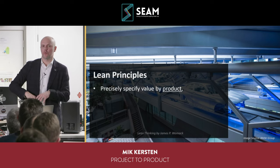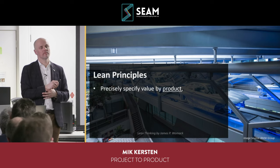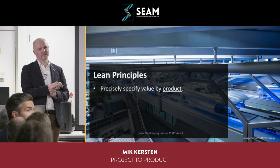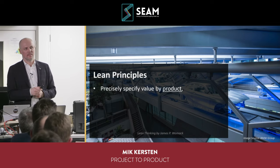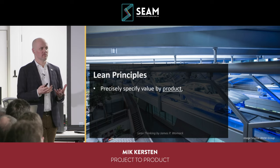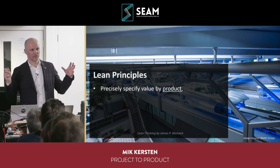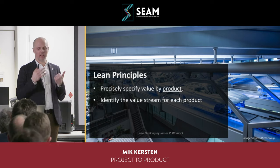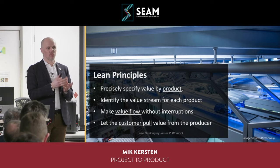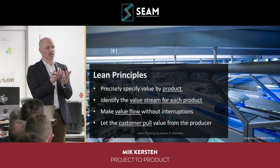The lean principles are all about measuring value and provide a template for how you do it. These are taken straight from Jim Womack's book: precisely specify value by product, identify the value stream, make value flow without interruptions, and let the customer pull value from the producer. Value is what you deliver to a customer — it's not about what you produce but what the customer pulls, what the market pulls.